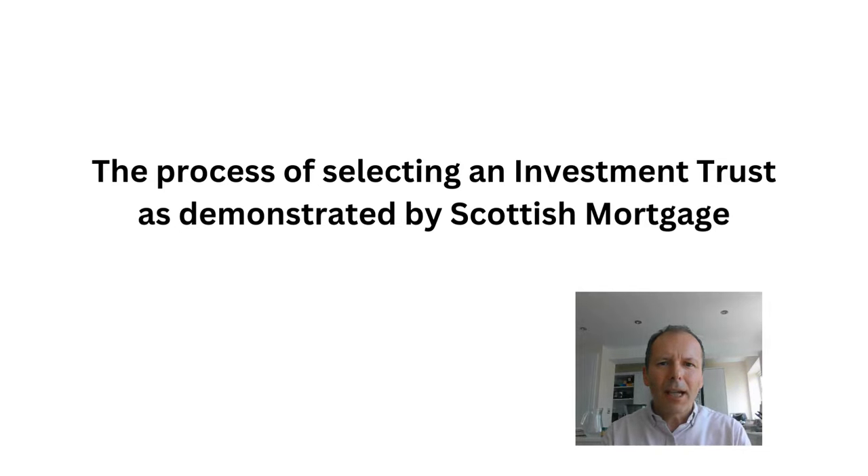In this video we're going to look at a deep dive on Scottish Mortgage, and it'll also be a look at the process of how to go about selecting an investment trust.